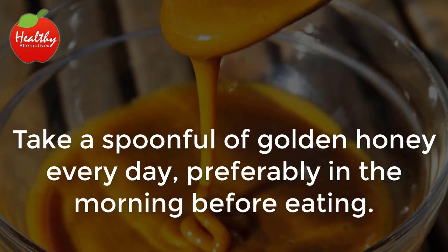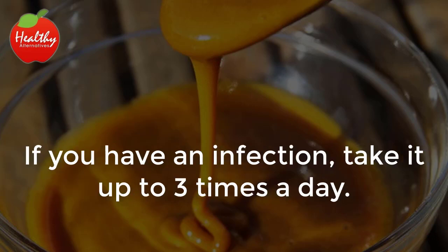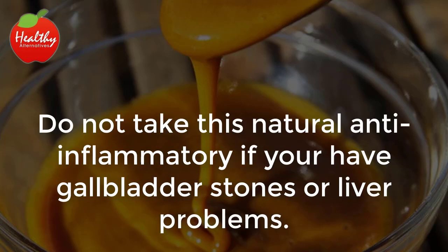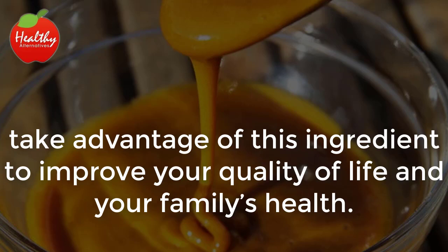Take a spoonful of golden honey every day, preferably in the morning before eating. You can take it directly or dilute it in half a cup of warm water. If you have an infection, take it up to three times a day. Do not take this natural anti-inflammatory if you have gallbladder stones or liver problems. Now that you have learned how to use turmeric as a natural anti-inflammatory, take advantage of this ingredient to improve your quality of life and your family's health.